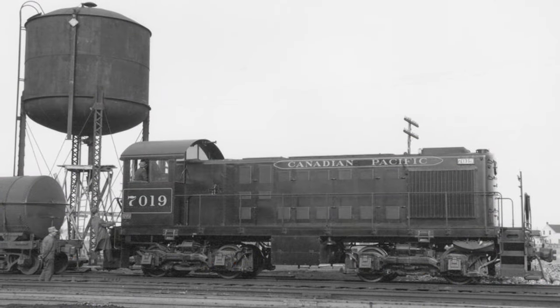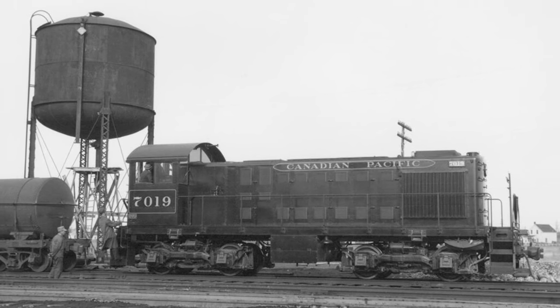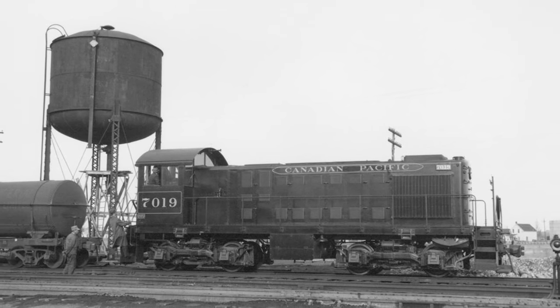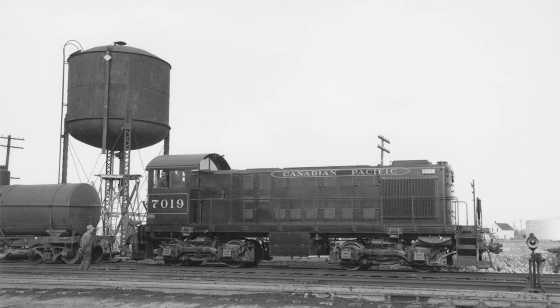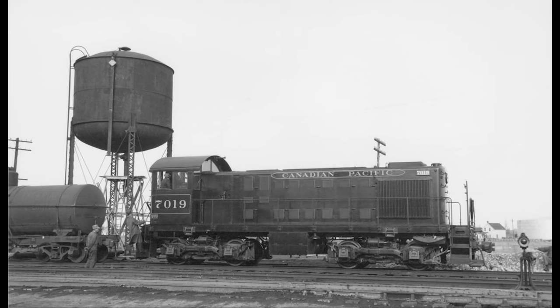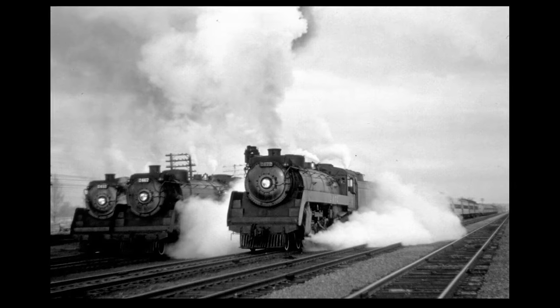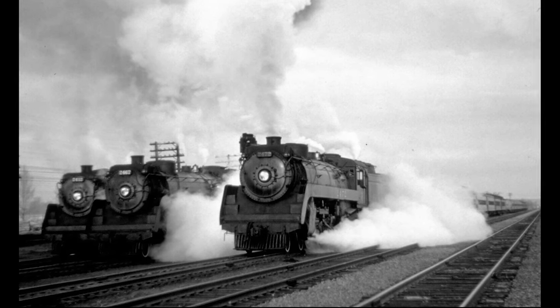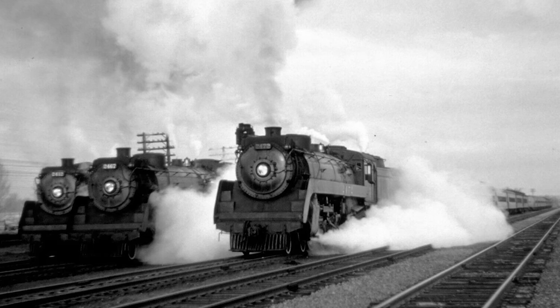Out-shopped on September 23, 1944, at a cost of $115,000 each, 7019 was part of the first 10 production-run diesel locomotives delivered to the CPR between 1943 and 1944. In the mid-1940s, steam was still king of the rails, and the newfound diesels were not yet taken seriously by railroaders, who considered them a passing fad in an experimental technology.